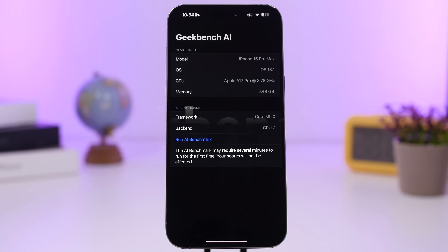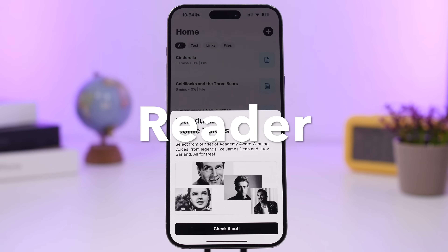Next up is Geekbench AI, a new app from Geekbench that uses AI to benchmark your device. It will require a few minutes on the first run but will be faster after that. It tests the CPU, GPU, and neural engine of your iPhone and lets you know how your device is actually performing.